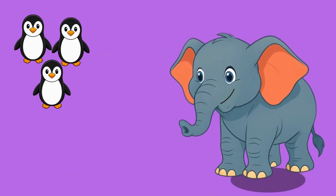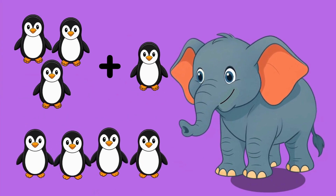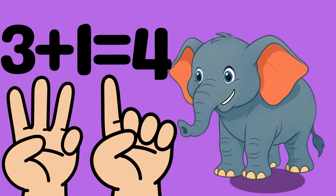Three penguins. Add one more penguin. Let's count them all: one, two, three, four. That makes four penguins. Three plus one equals four.